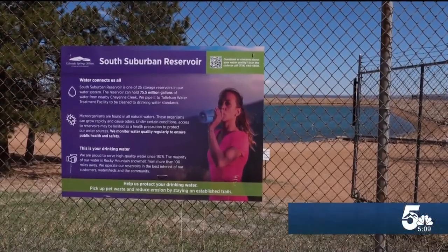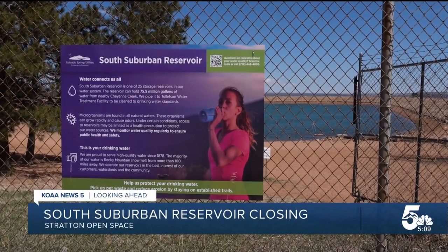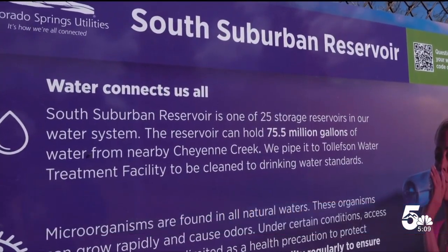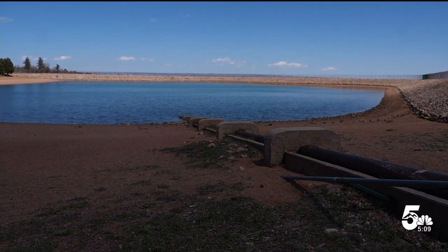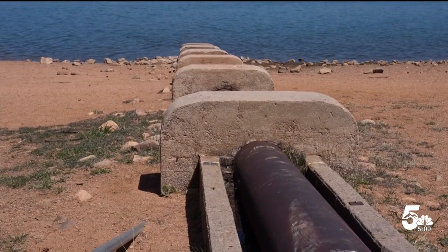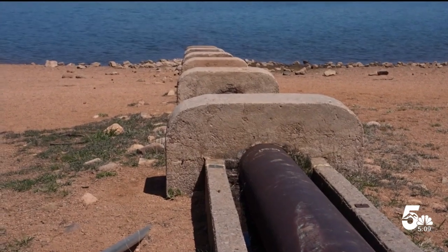It's so they can start necessary repairs. Springs Utilities was doing a routine inspection when they discovered an outlet from the reservoir was not working properly. The reservoir holds raw water, which is then filtered at the utilities water treatment facility. Springs Utilities says fixing the issue now will avoid bigger problems.